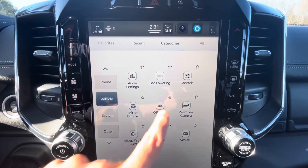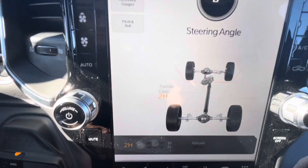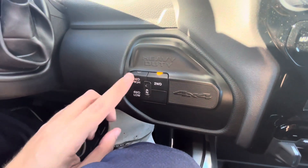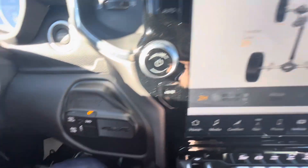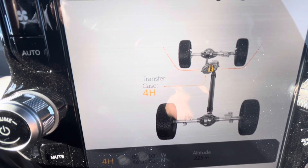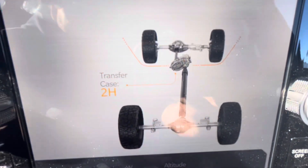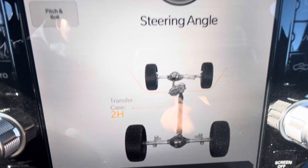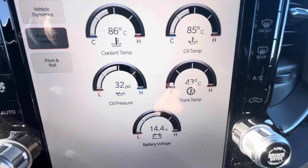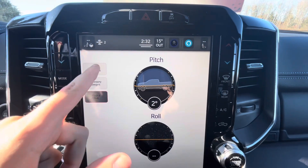There are off-road pages showing steering angle and transfer case. The transfer case switch down below lets you switch into four-wheel drive heavy-duty style. You can see it's now in four-wheel drive mode, then disengage just like that. Accessory gauges include coolant temperature, oil temperature and pressure, transmission temperature, battery voltage, and pitch and roll.